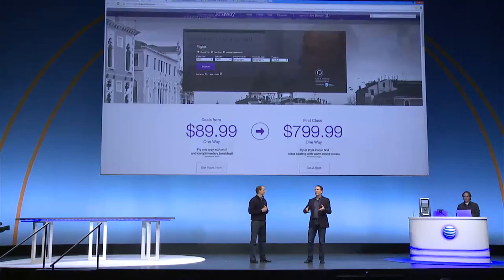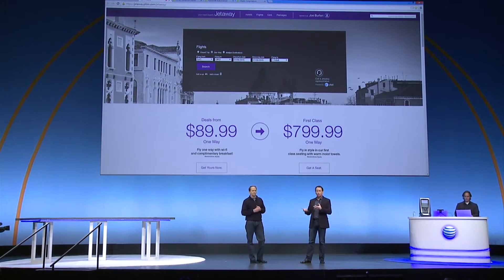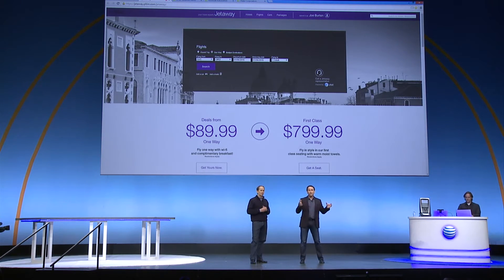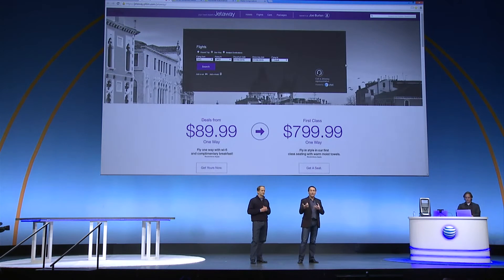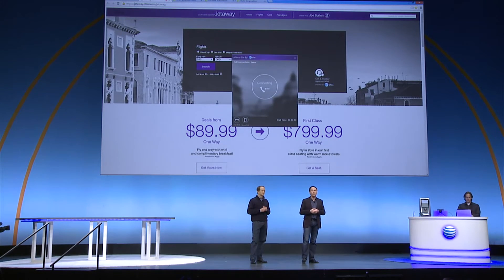Let's show the audience what this thing can do. In the scenario that we're going to show, I'm in my office, and it's the end of the day, and I get an urgent request to fly out to see a customer tomorrow. As you can see, I navigate to a travel website, and since it's the end of a busy day, I'm already running very late for my daughter's soccer game. And I run into a problem trying to buy my plane ticket, so I have to have a conversation with the customer care rep to fix it.